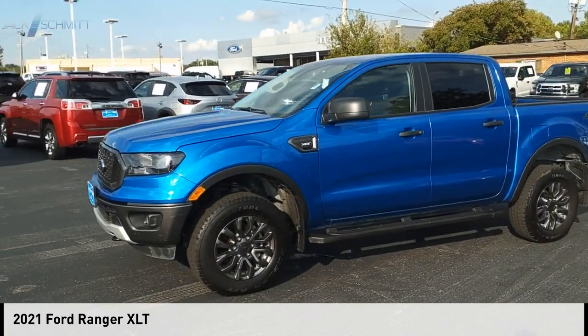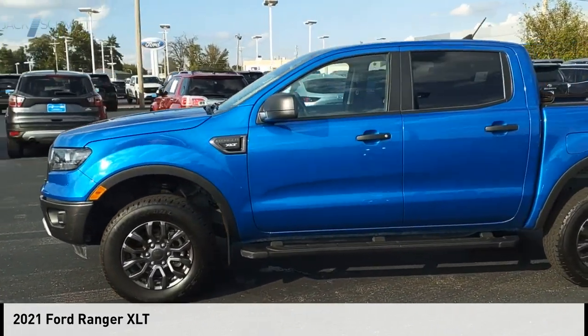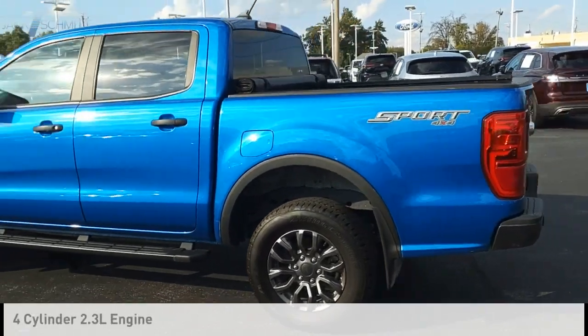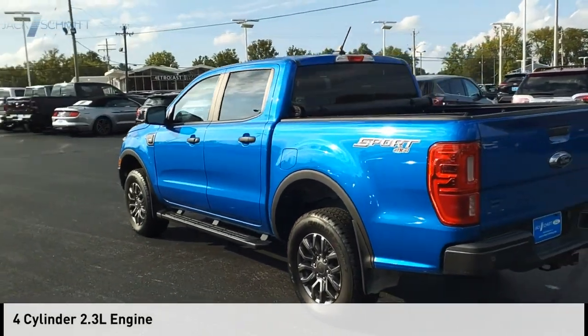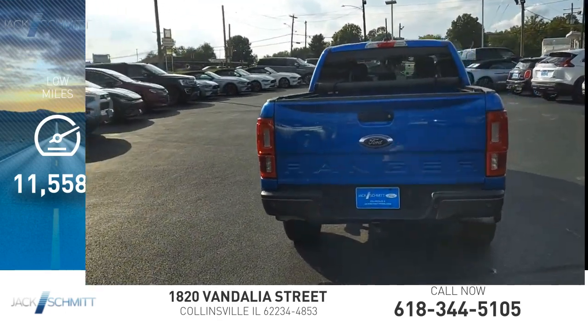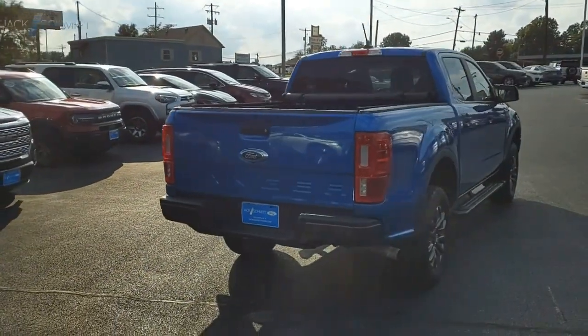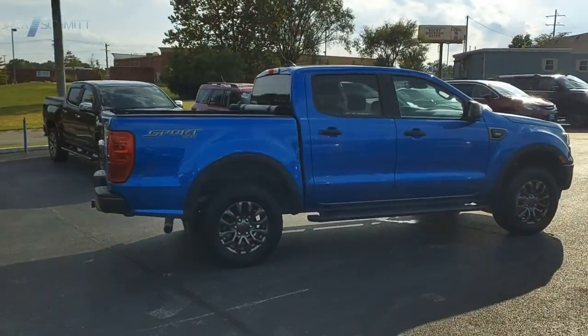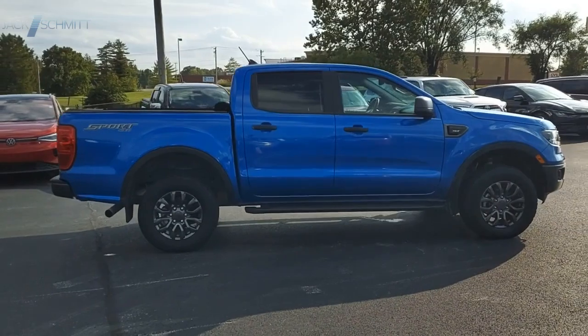Stop by and take a look at the 2021 Ranger. This vehicle is powered by a four-wheel drive, four-cylinder 2.3-liter engine and has less than 15,000 miles. Tough inside and out, the Ranger proves its mettle — take this vehicle for a spin and see why so many shoppers are now proud owners.